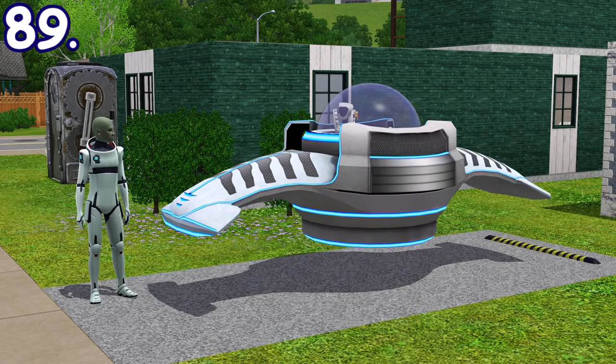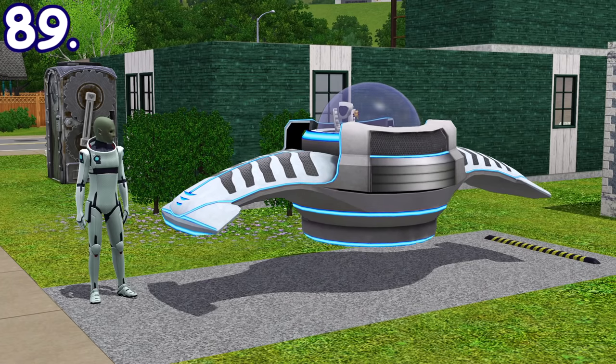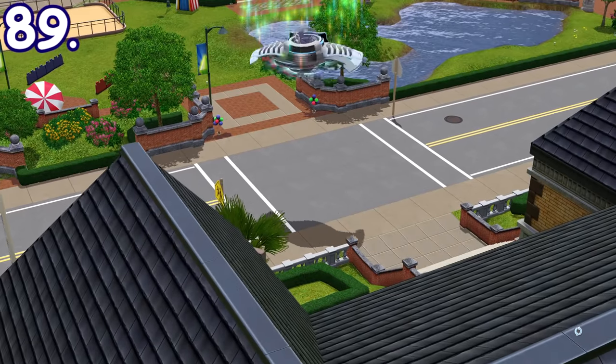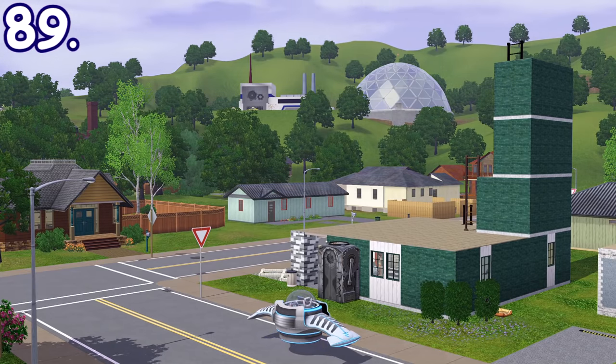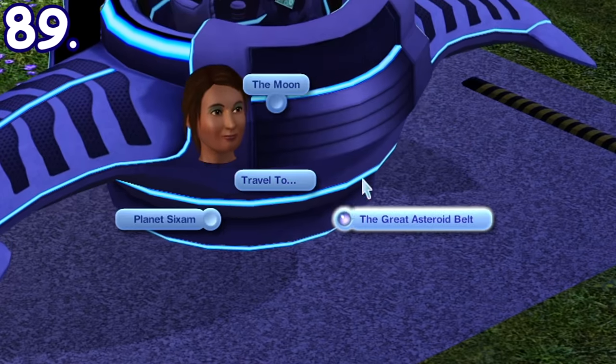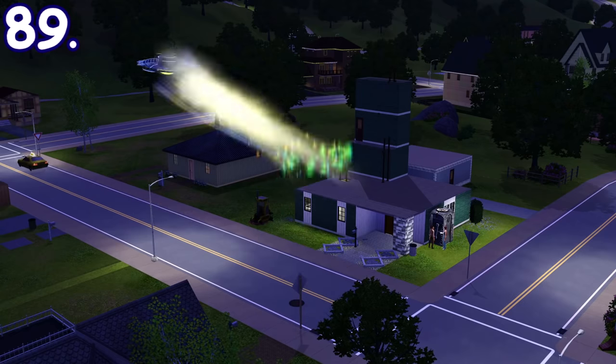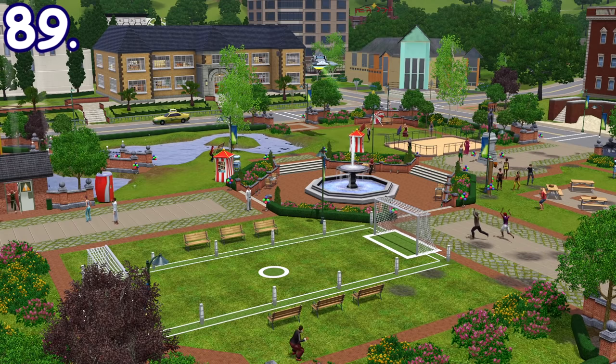Moved-in aliens from Sims 3 Seasons have their own UFO as a vehicle anyone can use. This vehicle teleports to the destination, can be used to prank selected sims by fake abducting them, and create a storm. Besides that, if you have enough handiness skill, you can upgrade it so you can either go to space or invade a community lot and ensue chaos.